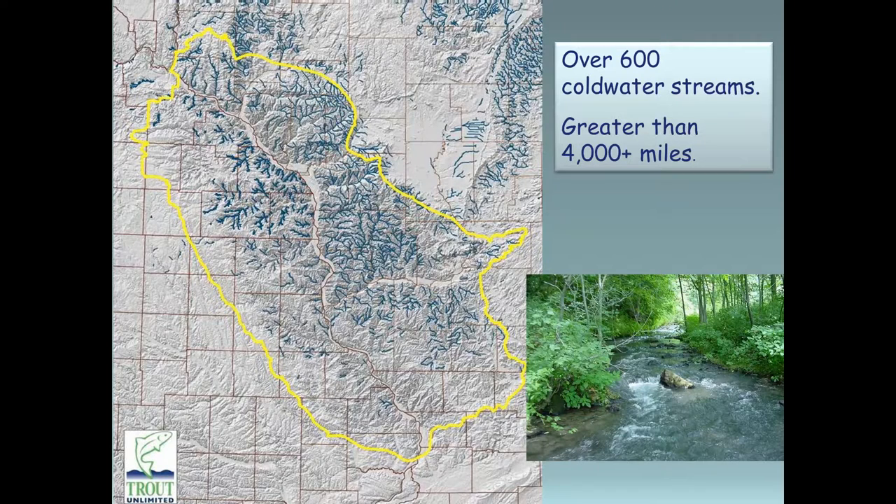For us, it only made sense. We've got about 4,000 miles in the Driftless area, and since the Driftless area is made up of a high diversity of plants and animals, it only made sense that we try to incorporate some habitat for these non-game species that are in this riparian corridor and actually in the streams.